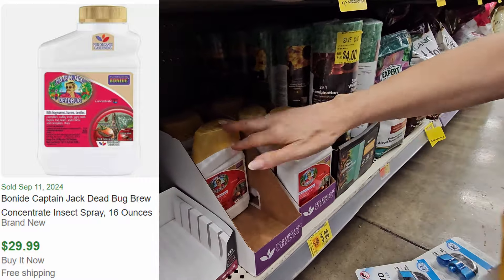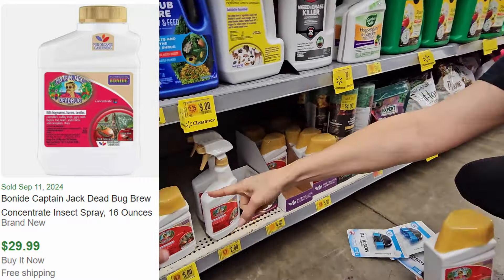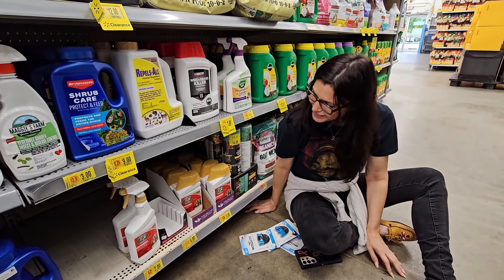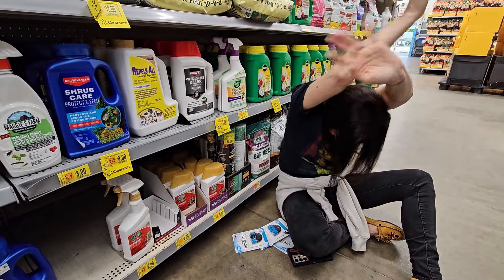There are one, two, three... eight — and here's another one — we have two whole cases. This retail harvest follows us everywhere. We came in for dog food and we're leaving with everything that's on sale and profitable.